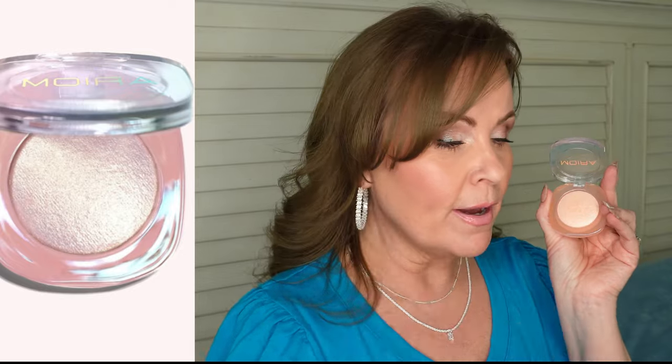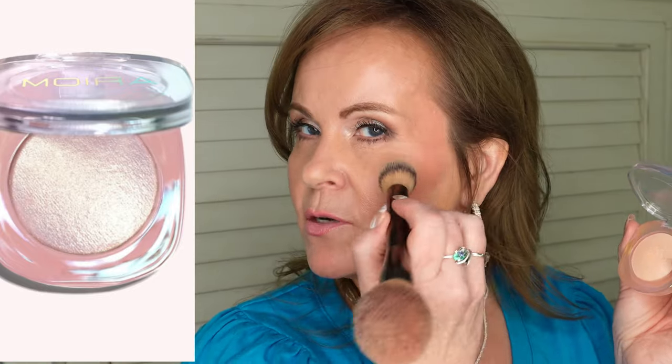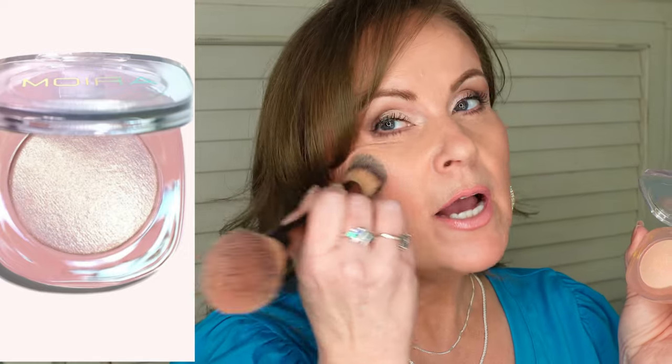I've also been loving this Moira highlighter that is so much like the Rare Beauty highlighter. This one is called the Dreamlight highlighter in Honeysuckle. I've been using it in just about every video recently — a little tiny bit goes such a long way across your cheekbones. I usually apply it under the blush. It's just beautiful, makes you look glowy and dewy, and I'm really in love with it.